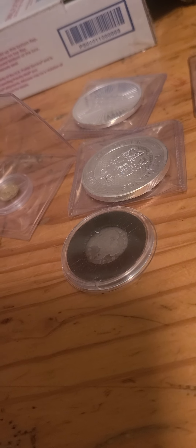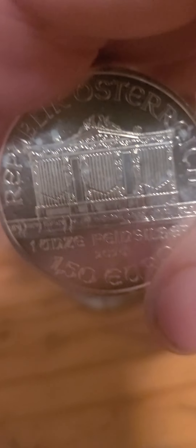I have the kangaroo, 2016, in the holder. The Philharmonic — looks like there's a little milking up in the corner, little dings on there, but I'm willing to trade it.